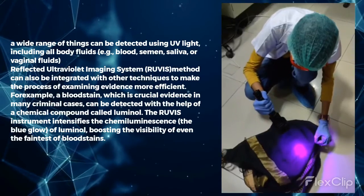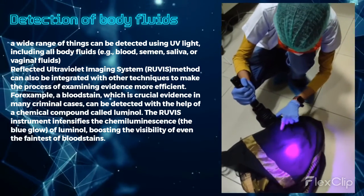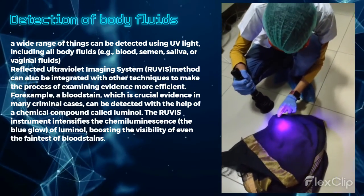A wide range of things can be detected using UV light, including all body fluids, such as blood, semen, saliva, or vaginal fluids.